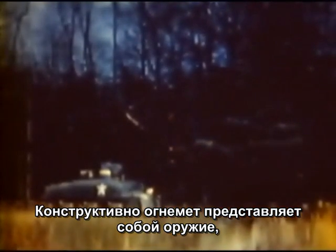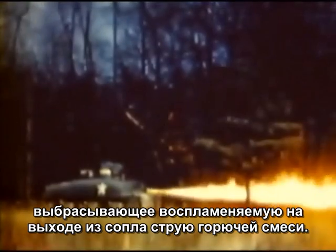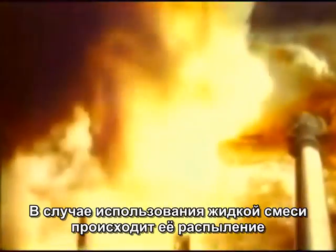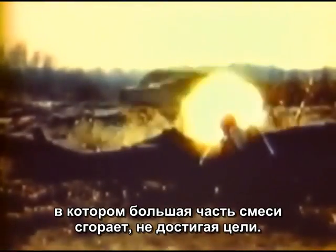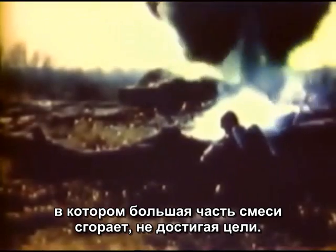Flamethrowers are designed to project a stream of fuel which is ignited upon leaving the nozzle of the gun. Liquid fuel sprays out producing a wide bushy flame with black smoke. On its flight to the target, a great deal of the liquid fuel is burned up.